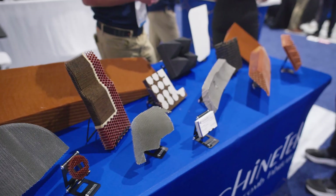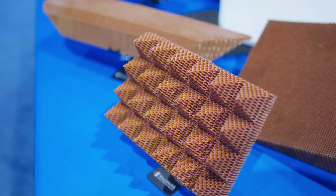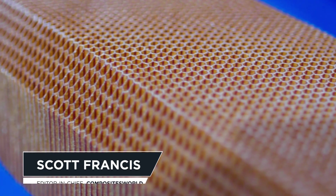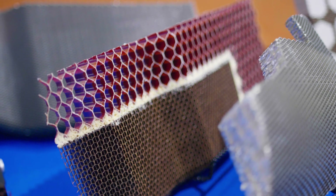Machine Tech is a specialist in honeycomb and foam core components for the aerospace and defense industries. For more than 30 years it has provided services such as custom machining, heat forming, potting, bonding, fixture design and fabrication, as well as engineering support.